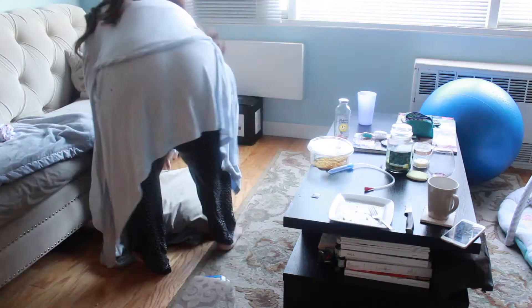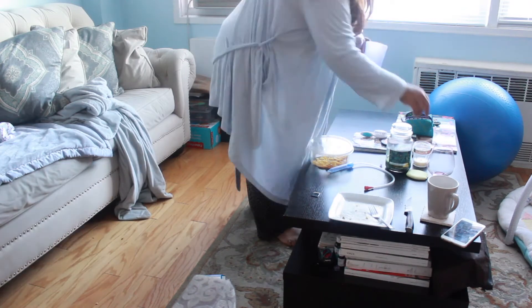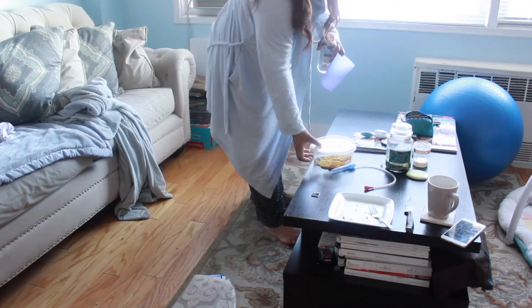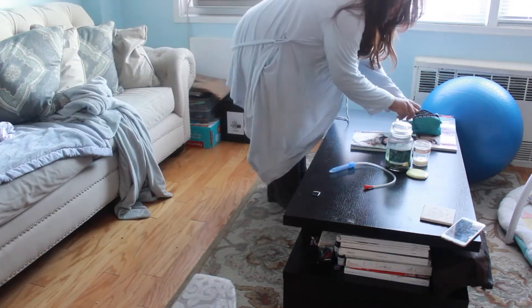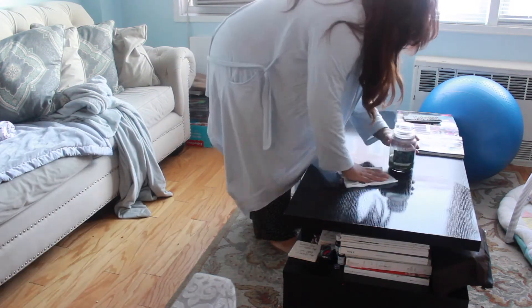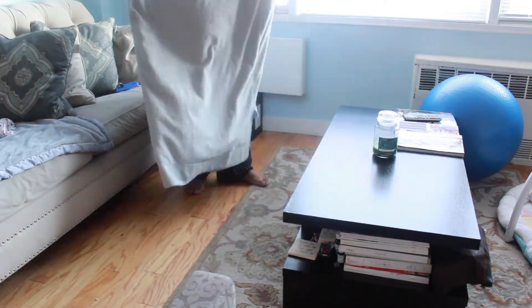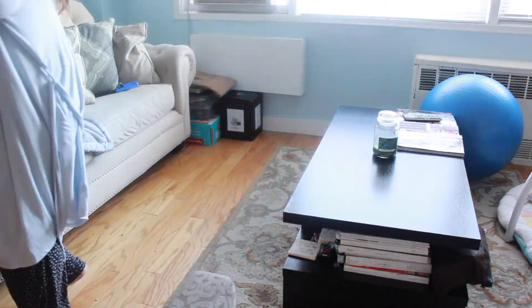Now it's time to clean up. I don't know how it happens every day, but every single day my house manages to get destroyed, so I take nap time as time to put it back together. And that concludes my morning routine! Thank you guys so much for watching. If you enjoyed this video, please make sure to subscribe, and I'll see you in my next video — bye!